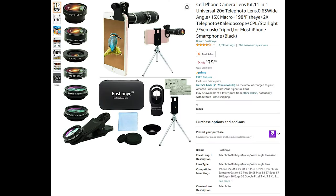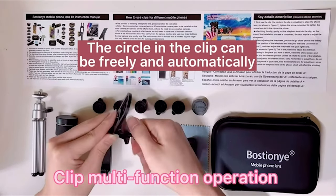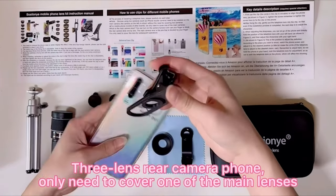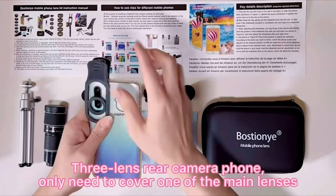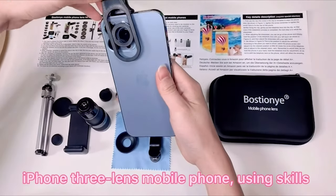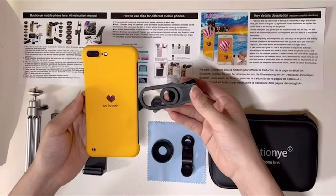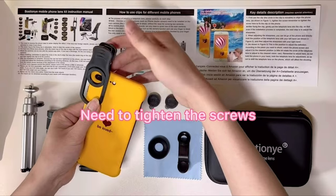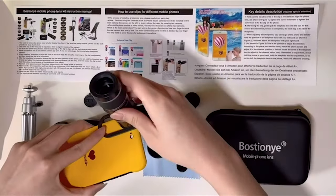Rounding off the list is an 11-in-one mobile camera lens kit, the most complete mobile lens kit available, perfect for exploring advanced mobile photography and videography. It includes eight lenses: a 20x telephoto lens, a 0.63x wide-angle lens, a 15x macro lens, a 198-degree fisheye lens, a 2x telephoto lens, and three filters — a kaleidoscope filter, 4-line star filter, and CPL filter. Auxiliary equipment includes a universal clip, tripod, eye cup, and storage bag.